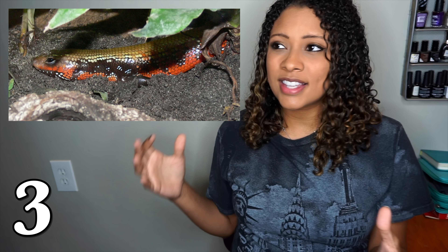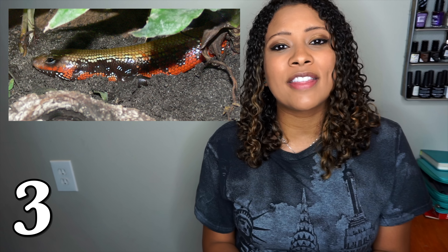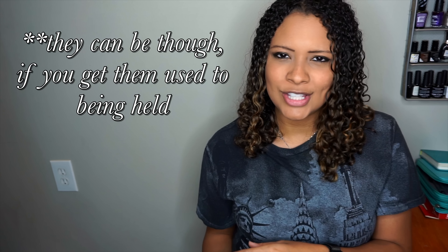The fire skink is an absolutely beautiful lizard that stays pretty small. They have that bright red firing pattern up their sides and are very active during the day. They will also dig and burrow, which a lot of lizards don't do, and they eat bugs. They won't bite — they're very docile — but they can be squirmy and very fast. If one gets away from you, it can be hard to catch, so they're not the most handleable lizard, but they're fun to watch.